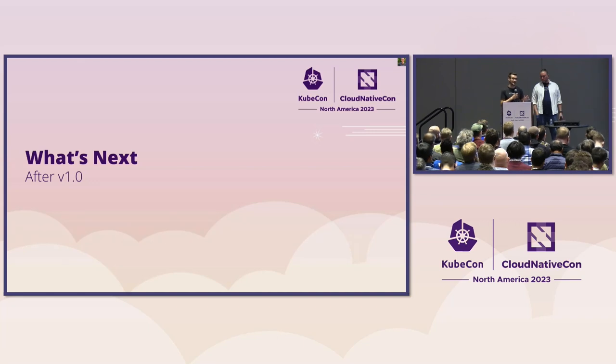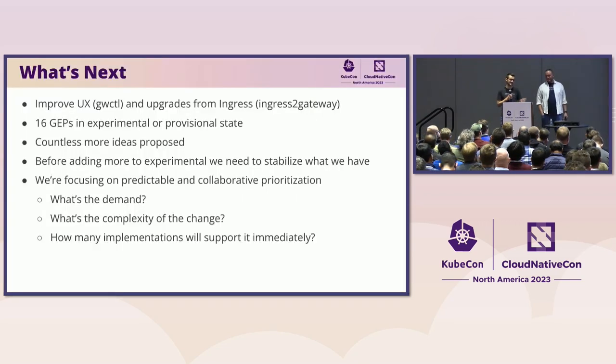There's a lot more coming in Gateway API after 1.0. You may say well, 1.0 GA, we must be done — no, we're just getting started. We're trying to improve the UX, improve the upgrade flow, but we also have so many things in progress: 16 GEPs that are either in an experimental or provisional state — an absolutely massive number. We need to get a handle on this. Before we add more things to experimental, we need to remove some: they can either graduate up to standard or go away. We're also focusing on predictable and collaborative prioritization — we want everyone in the community to understand what's coming next. For new features, we'll gauge demand, complexity of the change, and how many implementations will support it immediately.